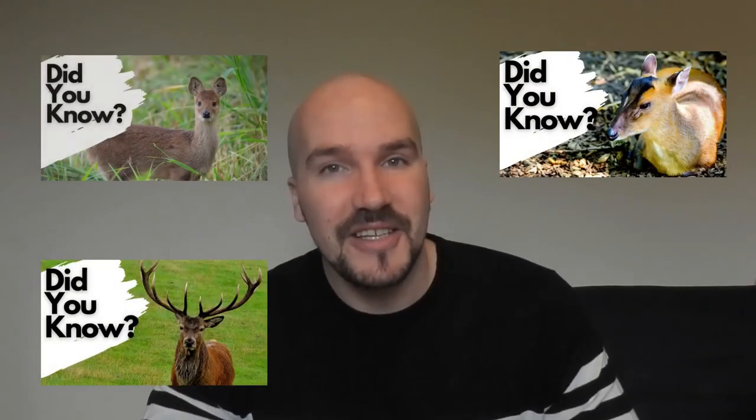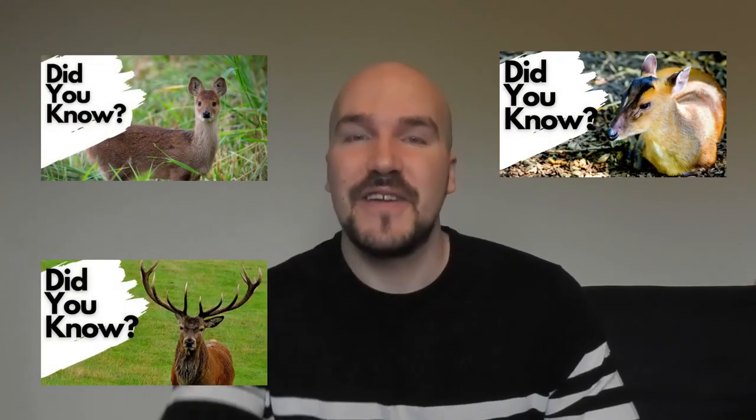So far on this channel I've made 48 different wildlife fact files, including three out of the six species of deer that live wild in the UK. In this video I'm going to tell you almost everything you need to know about the fallow deer.